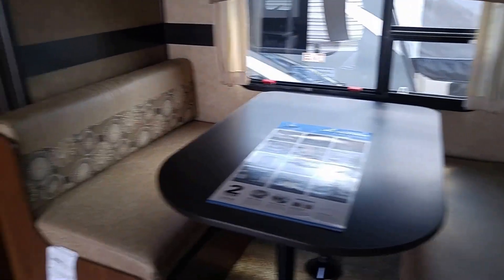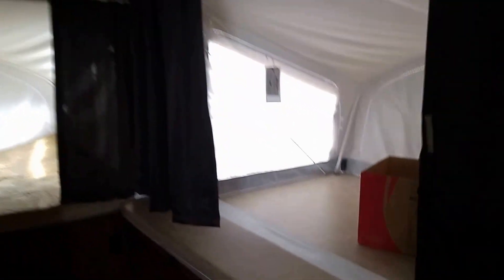So this has your TV, your entertainment system, queen-size bed. That goes to a bed. Couch goes to a bed. A lot of room in this X23F 2017. Another bed here — fit two adults there. And another queen-size bed in the back here.